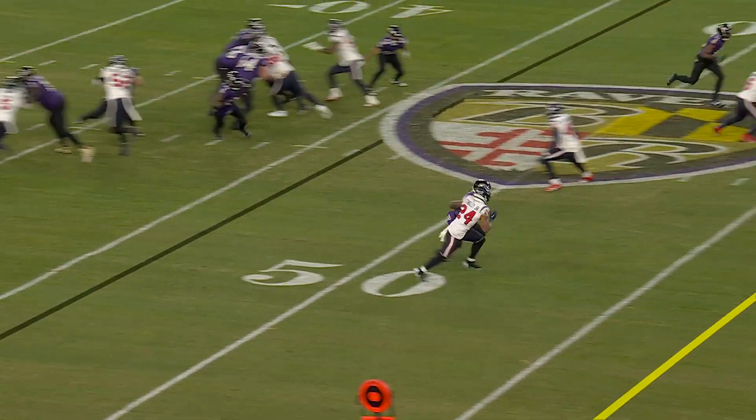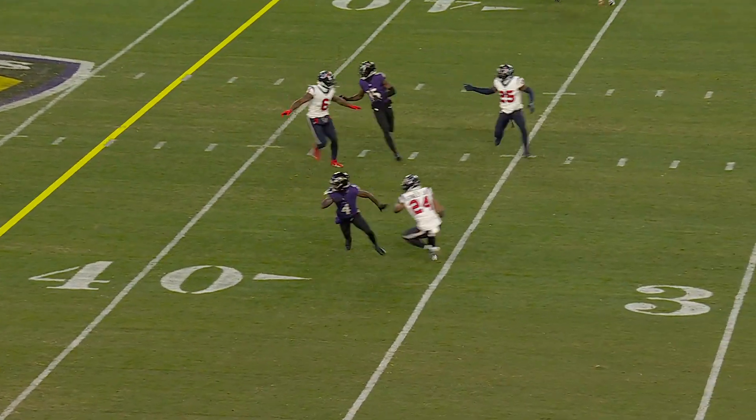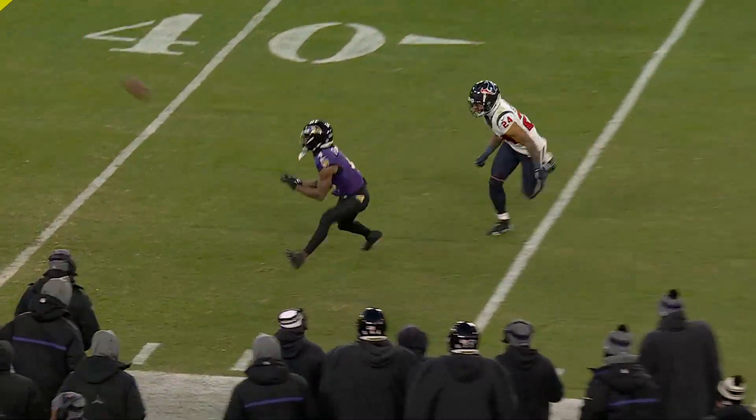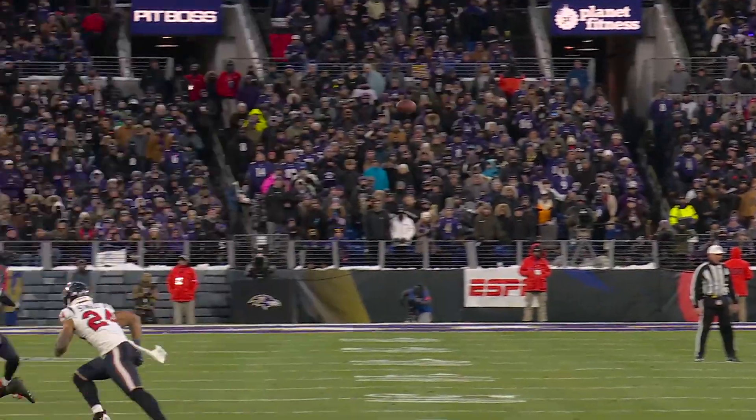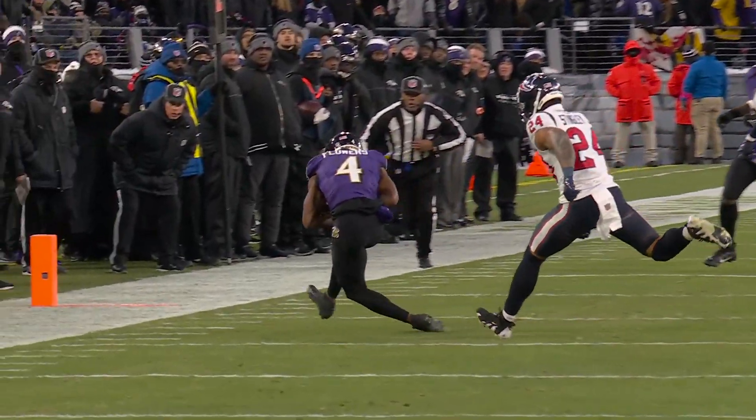So he gets off the ball. Now he's passed Derek Stingley, but he's trying to get to the outside. Somehow he's got to get Stingley past him so that he can run the out route and give Jackson a place to go with the football.